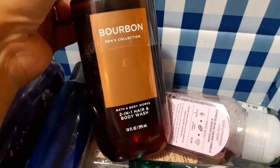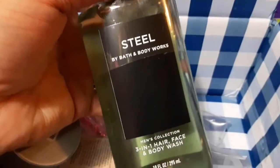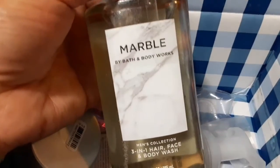For this haul I picked up the Bourbon, the Ocean, and then the new one they have which is Steel — I haven't tried this one. I also picked up the Marble. Those are the two new ones for the men's line — Ocean is like the Phase Ocean for men, and Marble is also new.